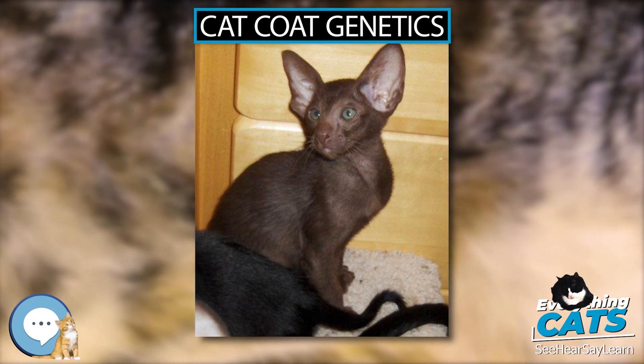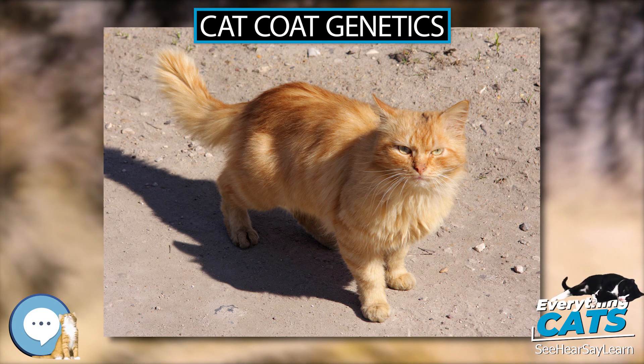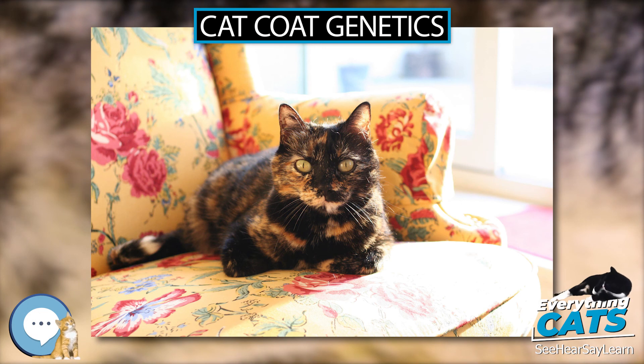The most ubiquitous mutation is found in most or all long-haired breeds, while the remaining three are found only in Ragdolls, Norwegian Forest Cats, and Maine Coons.